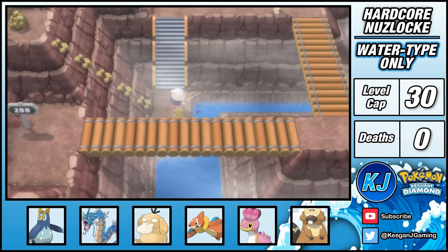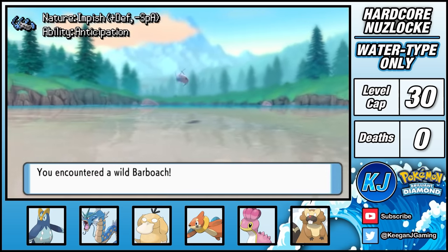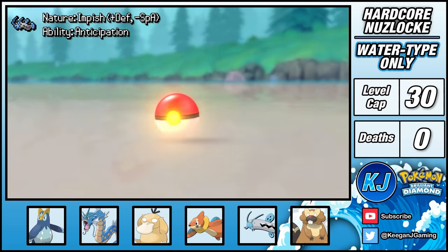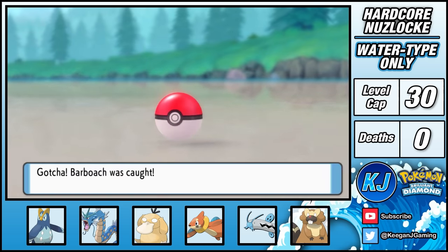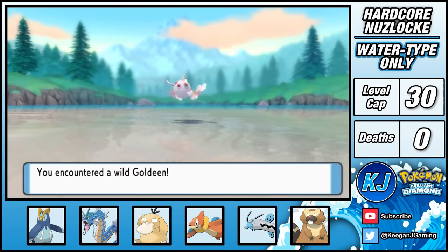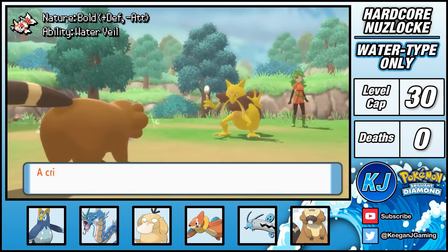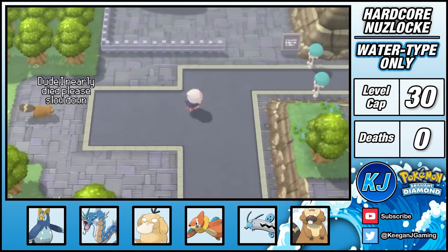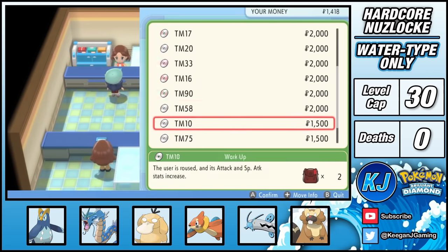Here I'm able to pick up the Good Rod, and now it's time for a little fishing trip. On Route 208 I reel in a Barboach — I decided to sub it into the team for Shellos, as its ground typing gives me a nice way of countering electric types and it forms a really good core with Gyarados. Then on Route 209 I'm able to catch a Goldeen that I nicknamed Klaus.